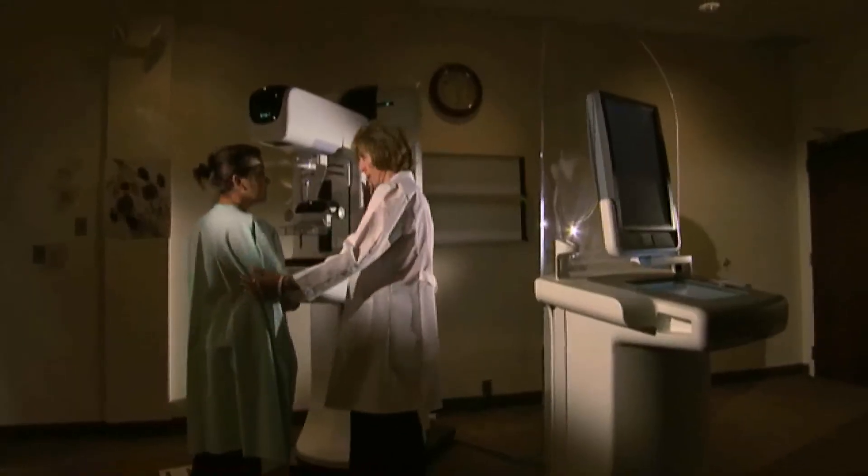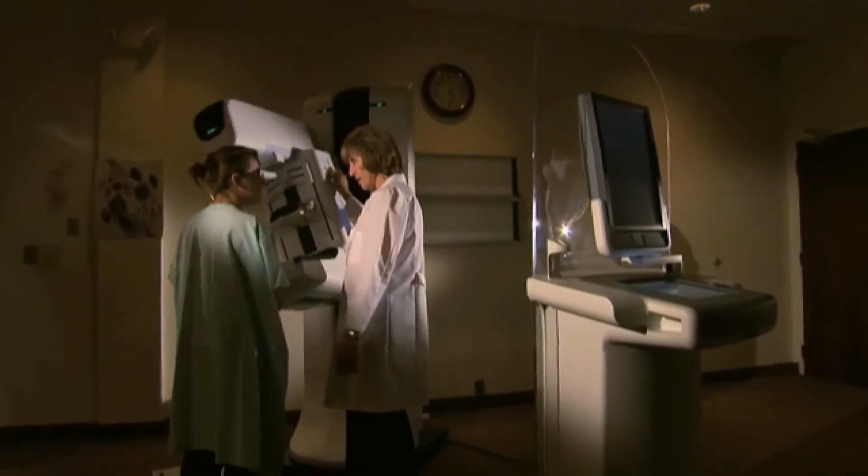The new 3D technology was developed in an effort to improve the accuracy in breast cancer screening. While 2D mammography remains the gold standard, it is not a perfect test.